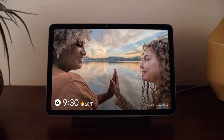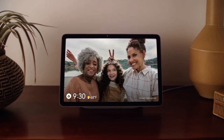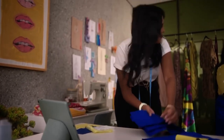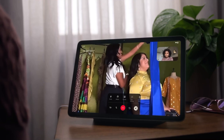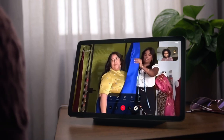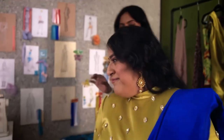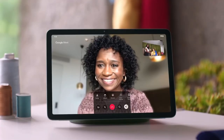Watch the best moments of your life play out in stunning color on its photo frame. And it makes the everyday moments look that much better too. With Google Meet, video calls feel more like real life. Move around the room, and the camera stays zoomed into you automatically. Magically.